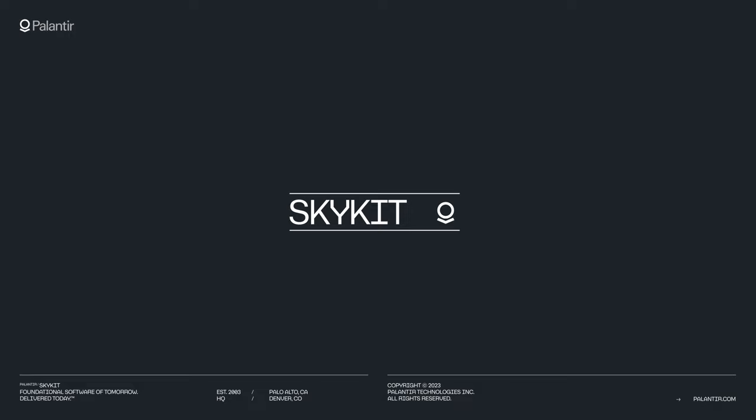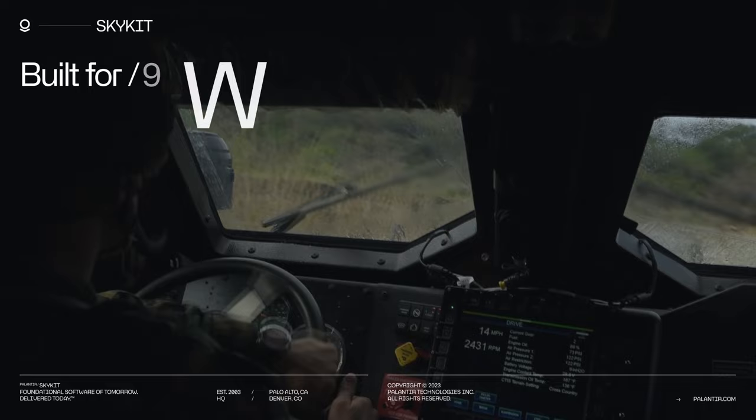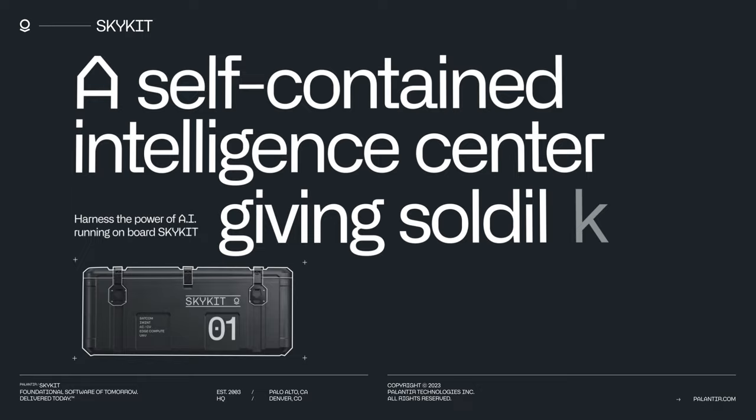Introducing Palantir SkyKit — bringing intelligence and operations to the edge. SkyKit is built for disconnected, adverse, hostile, and extreme environments. It is a self-contained intelligence center, giving soldiers an advantage over adversaries.